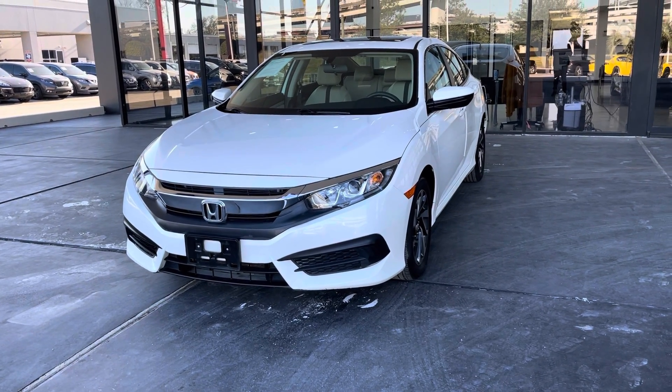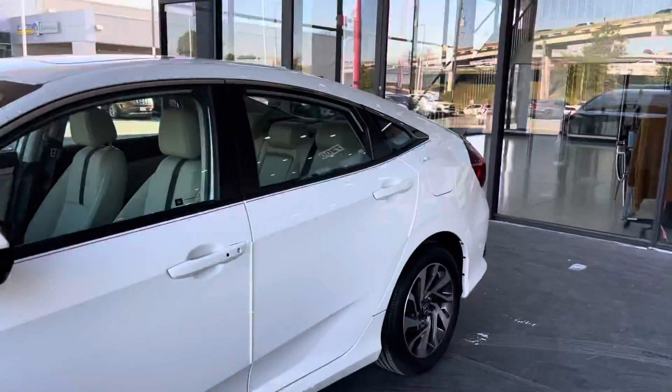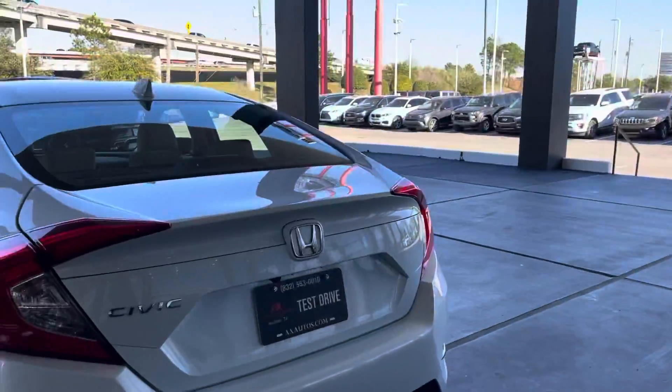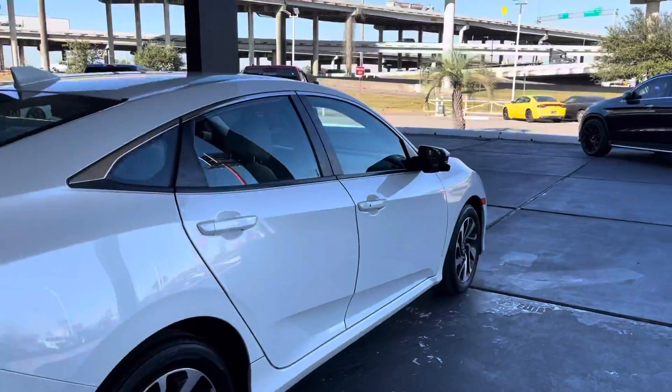As you can see, it is a white, all-around white pearl. It does have a push-button ignition start. This sedan does come with a sunroof, original Honda aluminum wheels, 16-inch wheels all around, rear-view camera, and blind spot camera as well, right there on the mirror.